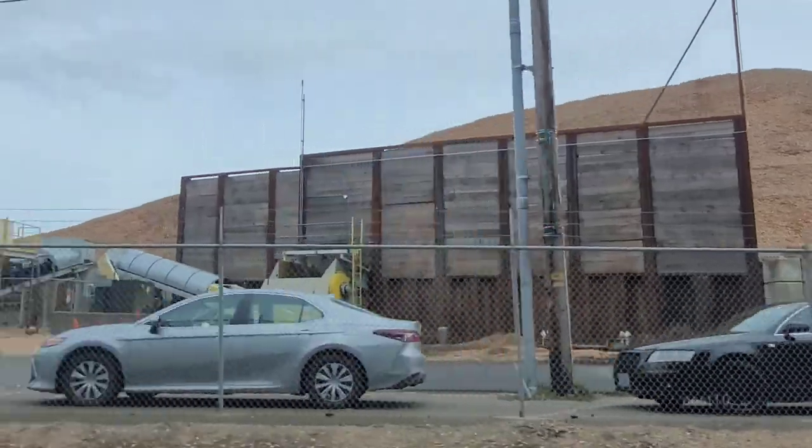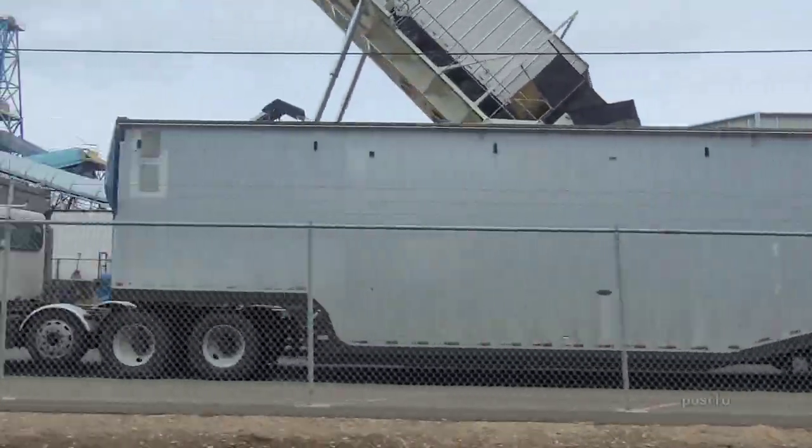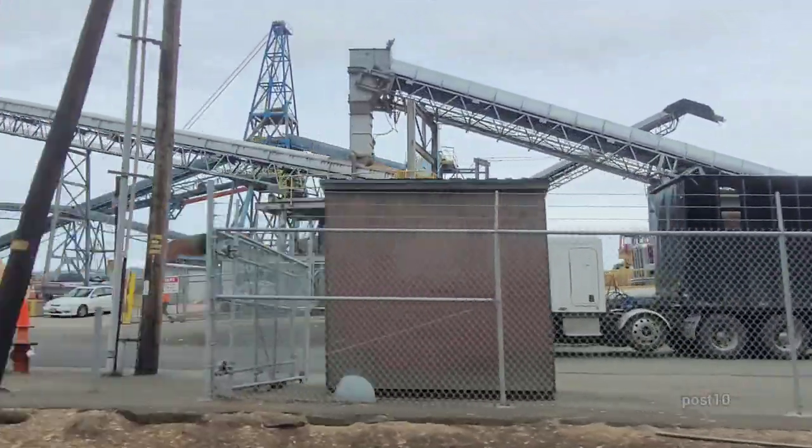That's so cool — check out all those wood chips being unloaded from these trucks on the way to their power plants.